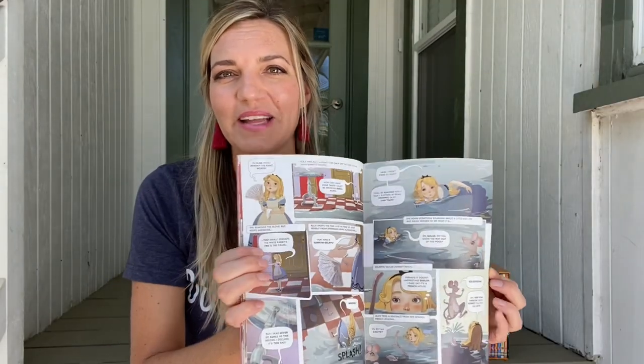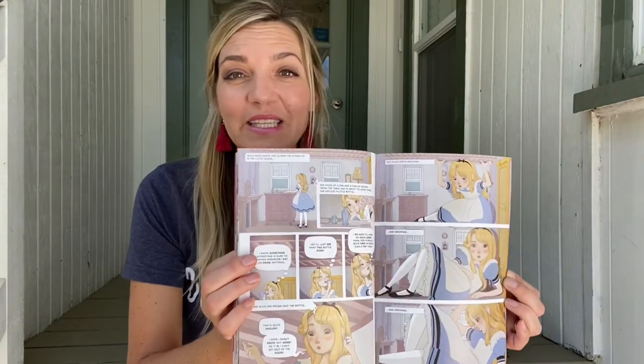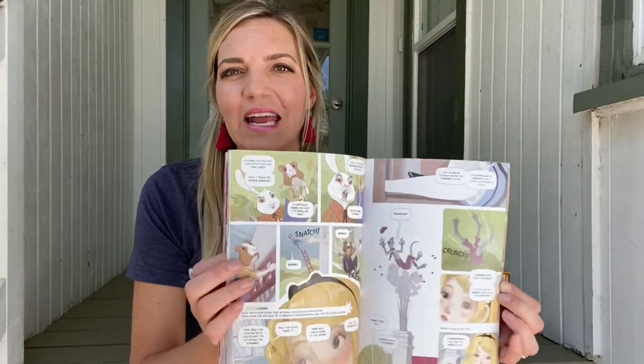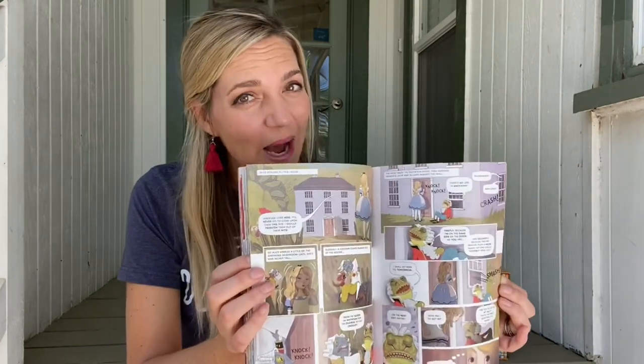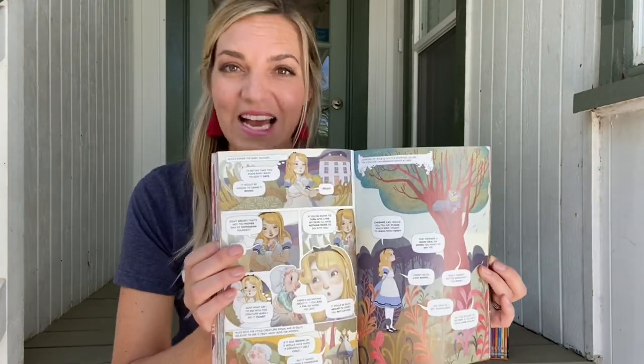We publish a whole line of graphic classics, like Alice in Wonderland, so older readers can experience literary canons in a modern setting. We have classics like Hamlet, Adventures of Thor, and Wizard of Oz. Don't worry — comic book reading still counts as reading.